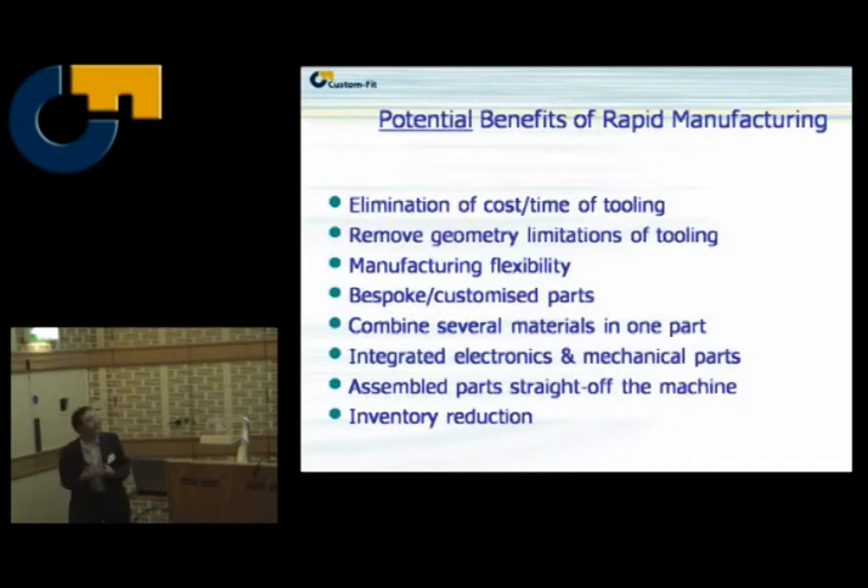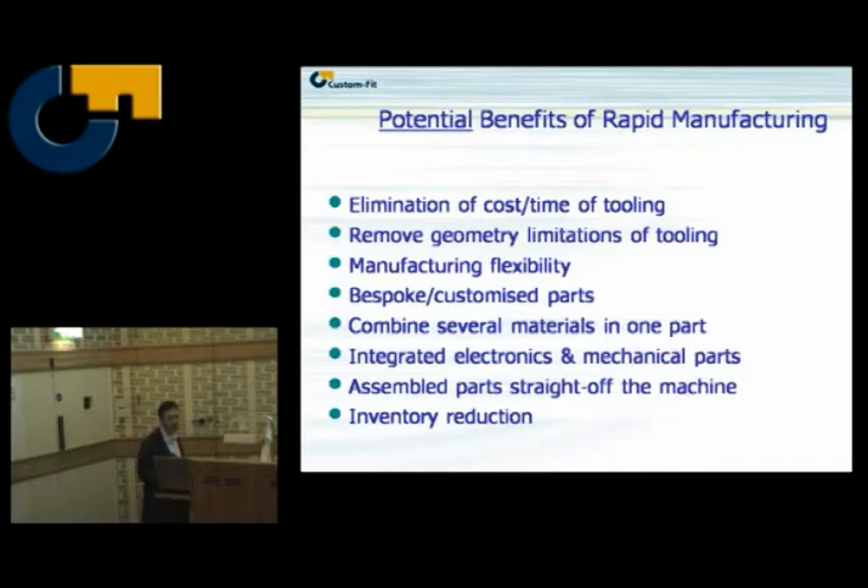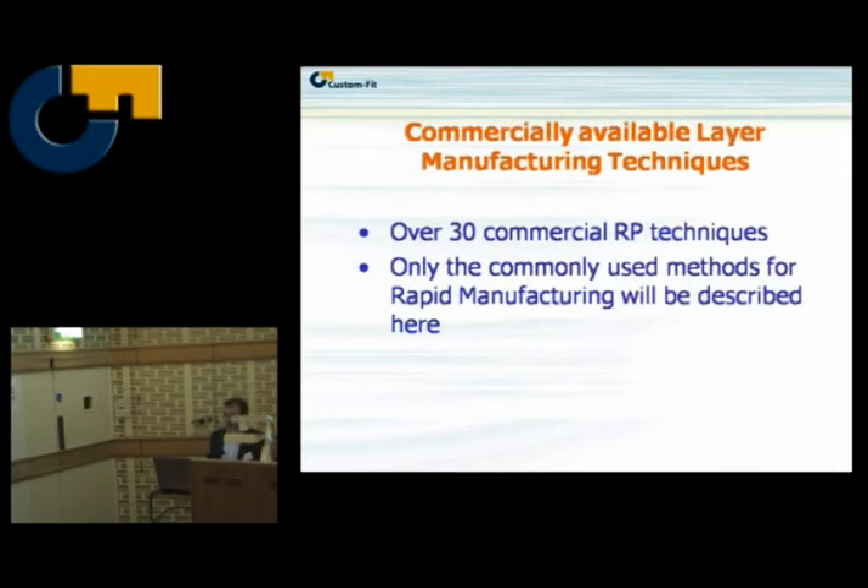In the context of rapid manufacturing, there are quite a few big benefits from layer processes. No tooling cost, no tooling time, and we don't have to worry about the tool in terms of geometry. We have manufacturing flexibility — we can print on demand without needing to find the tool or hold molds. We can print when we need parts rather than holding stock. We have customised, one-off parts, we can combine several materials in one part, and we may be able to integrate electronics and mechanical elements in one product, which is a big area of research. Parts can come off the machine ready to assemble in principle, and there's no inventory to hold — a big issue for low-volume manufacturing where you hold stock that suddenly nobody wants.